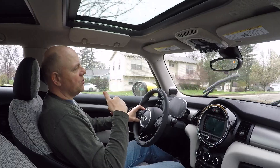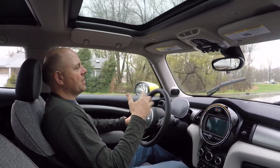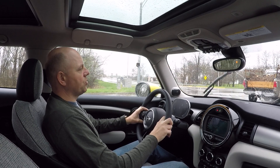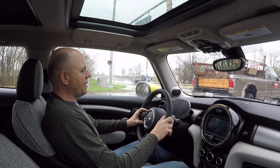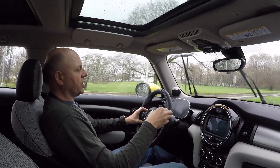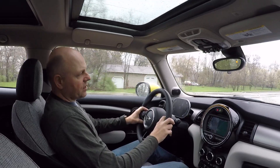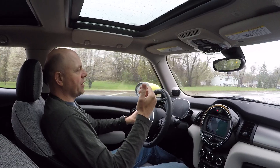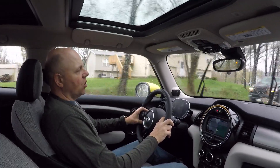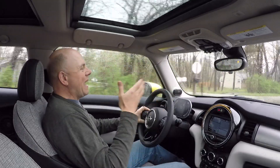My Model 3 sees roughly one percent per day of phantom drain. Yesterday I got home at 67% state of charge, didn't plug it in, and this morning it was at 66% — on average I lose about one percent per night with that car. With the Mini Cooper SE, we lose anywhere from nothing discernible to maybe one percent overnight — very little on that car.